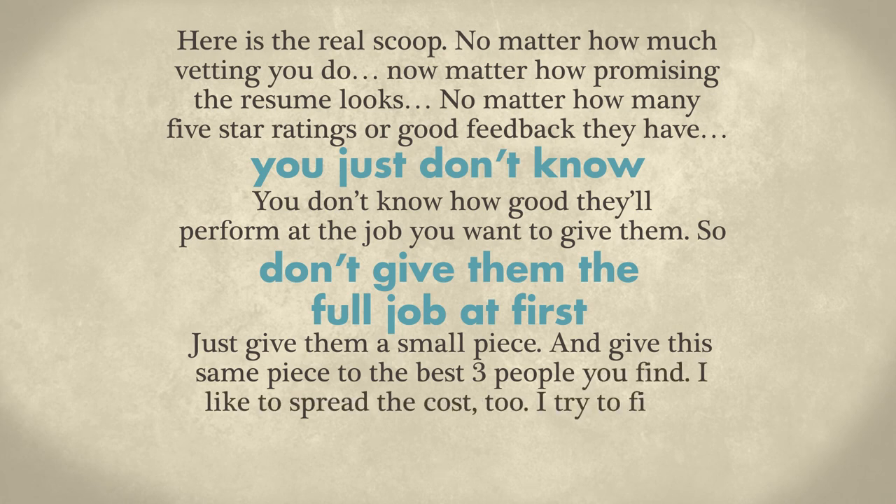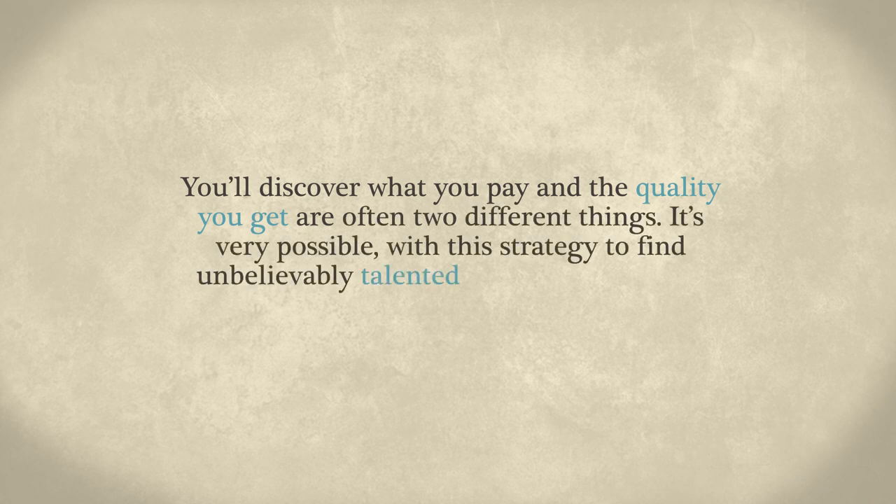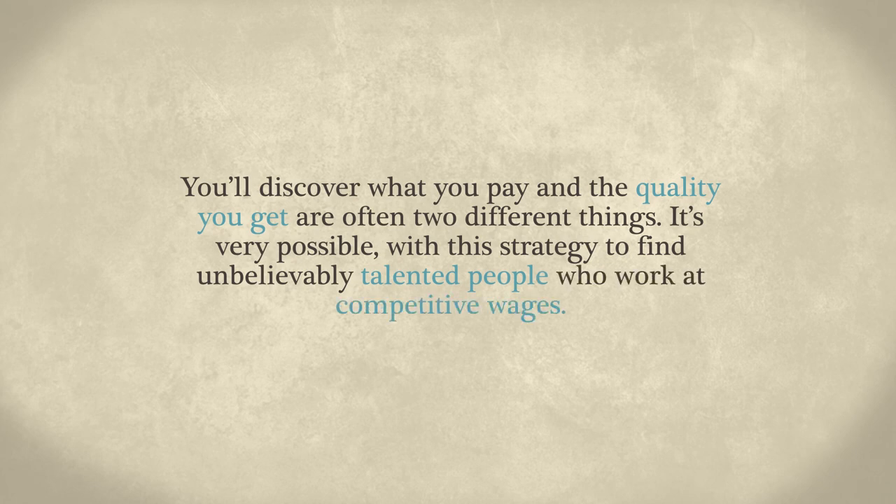I like to spread the cost too. I try to find a real cheap provider, a middle-of-the-road provider, and one on the high end. You'll discover that what you pay and the quality you get are often two different things. It's very possible with this strategy to find unbelievably talented people who work at competitive wages.